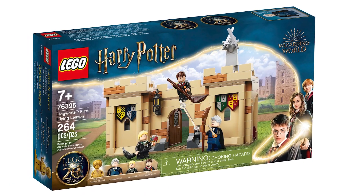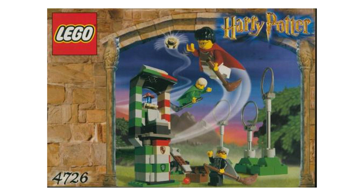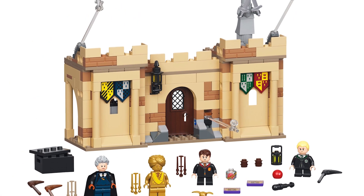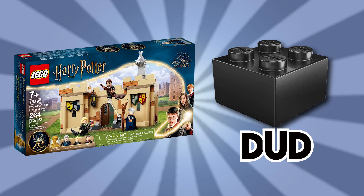Up next is the First Flying Lesson, retailing at $29.99 and includes three figures plus Golden Quirrell. It's kind of a remake of set number 4726. This set really only exists for two reasons: the Madame Hooch figure and the clear pieces for flying. The exterior is nice looking, but the interior is empty and absolutely useless. While the entire set can be reorganized and reconfigured, that kind of screams to me there wasn't any thought about what goes inside the castle in this set, and the movable element is more of a gimmick. So I'm going to say this set is a dud.